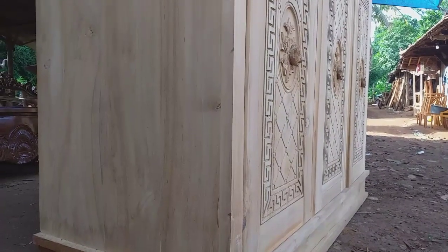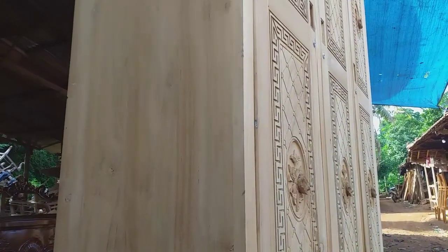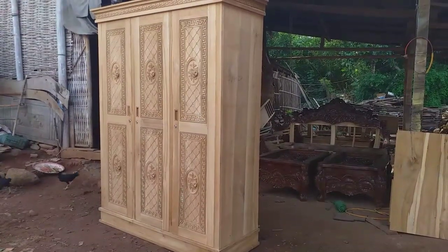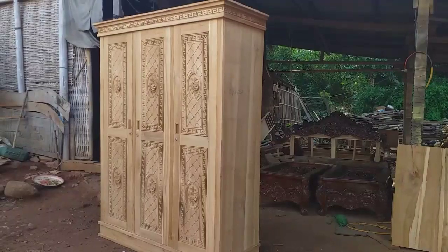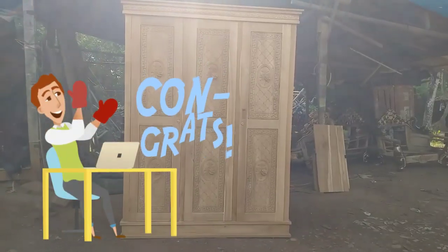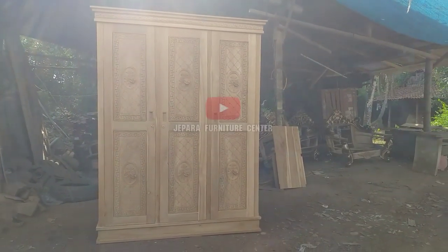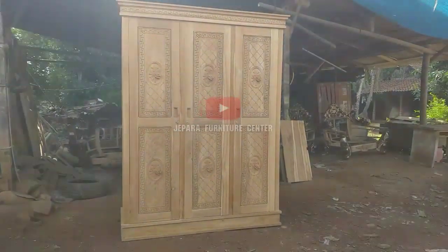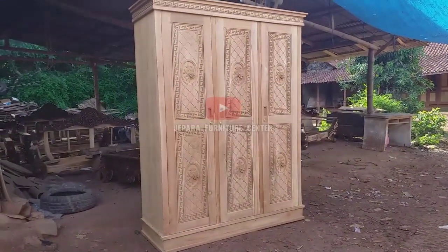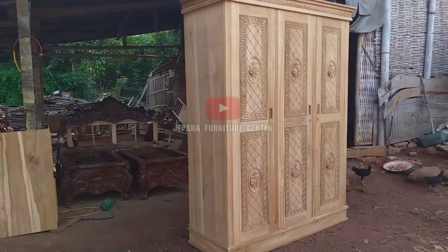Halo selamat pagi semuanya, assalamualaikum warahmatullahi wabarakatuh. Salam indah untuk hari ini, karena ini hari libur natal dan tahun baru. Ada request kemarin untuk lemari pakaian, hari ini Alhamdulillah kita bisa menghadirkan salah satu model lemari pakaian. Memang masih mentah, belum di-finishing — baru jadi tadi malam, baru disetel.